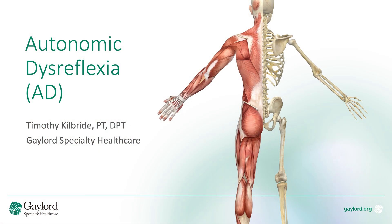Hi, I'm Tim Kilbride, Physical Therapist and Spinal Cord Injury Specialist here at Gaylord Specialty Healthcare, and today we're going to discuss autonomic dysreflexia.